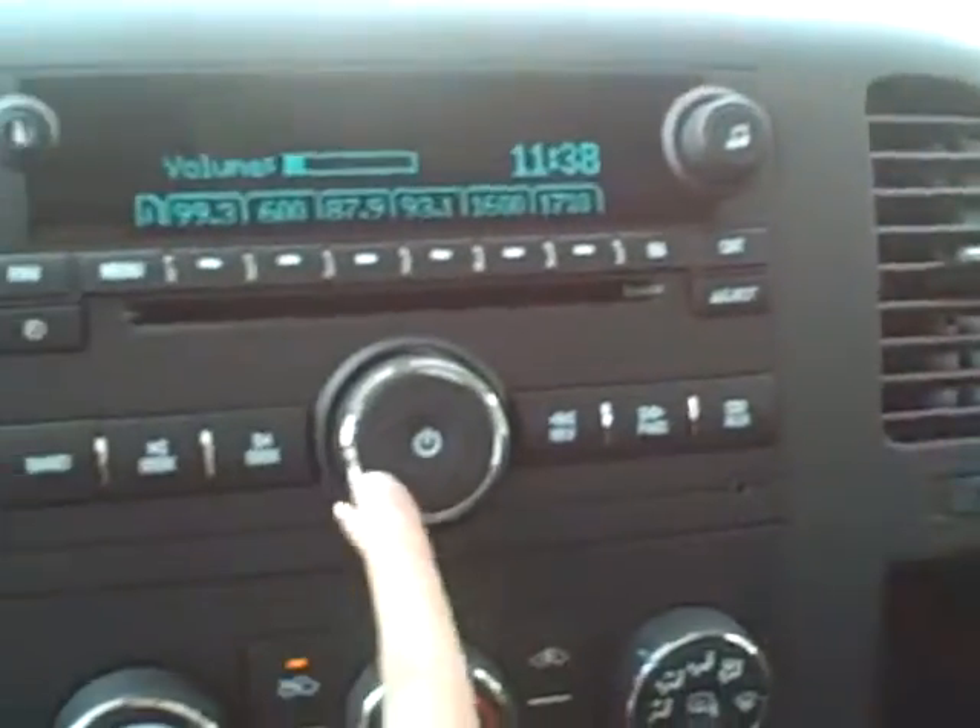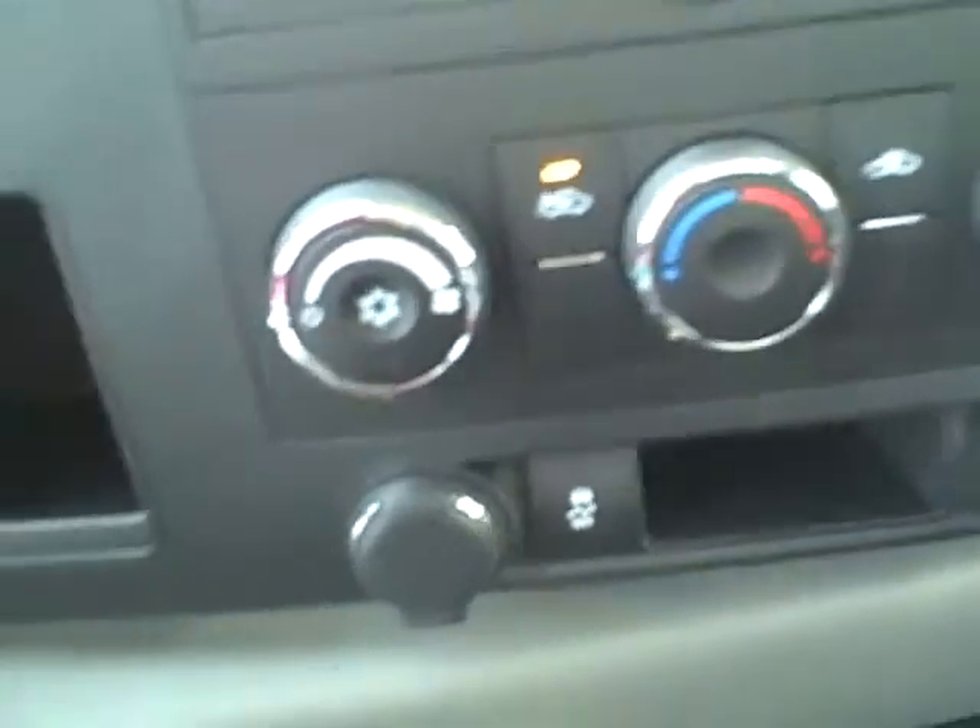The seats are a black ebony cloth, front and back. In the middle you have your radio as well as heating and cooling controls and accessing ports.